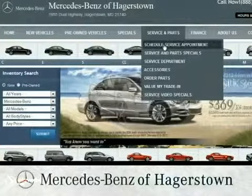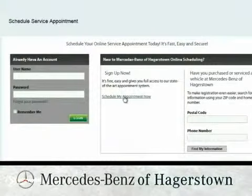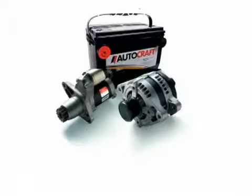Schedule an appointment online for Mercedes-Benz service and receive a complimentary loaner. The three main components that your car's electrical system supports are the battery, alternator, and car starter.